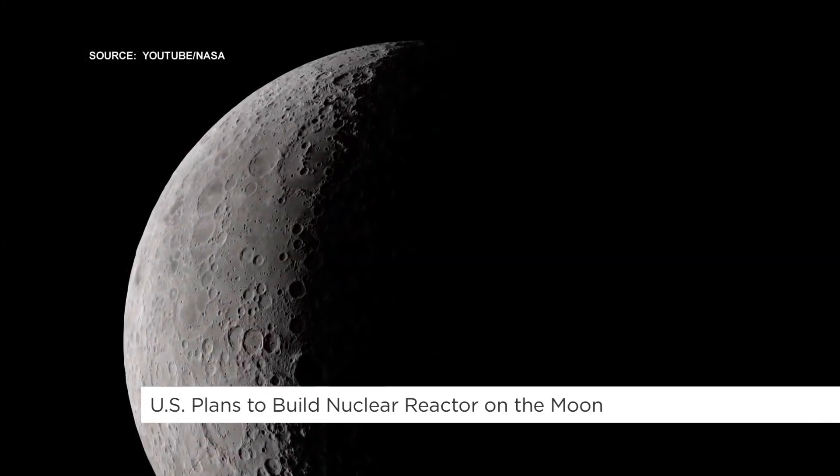For more on the feasibility of this, we're joined this morning from Lancaster, United Kingdom, by Lionel Wilson, Professor Emeritus of Earth and Planetary Sciences at Lancaster University. First of all, why would the U.S. and other countries even be interested in building a reactor on the moon?